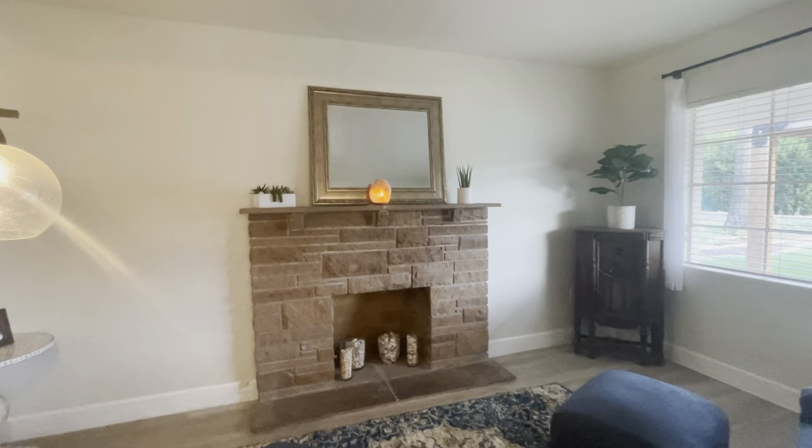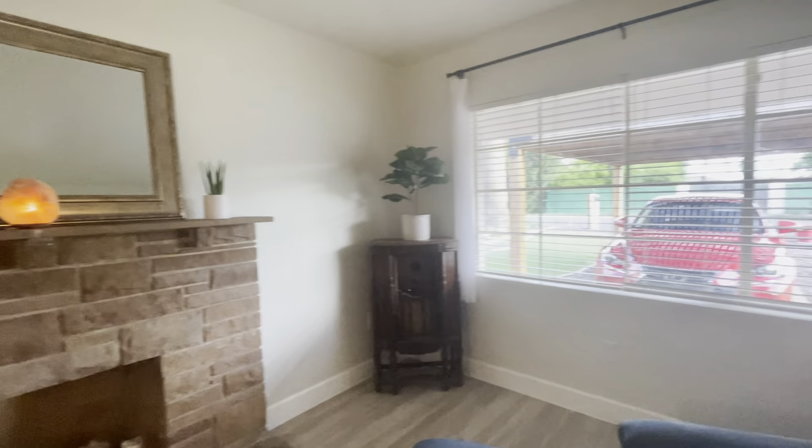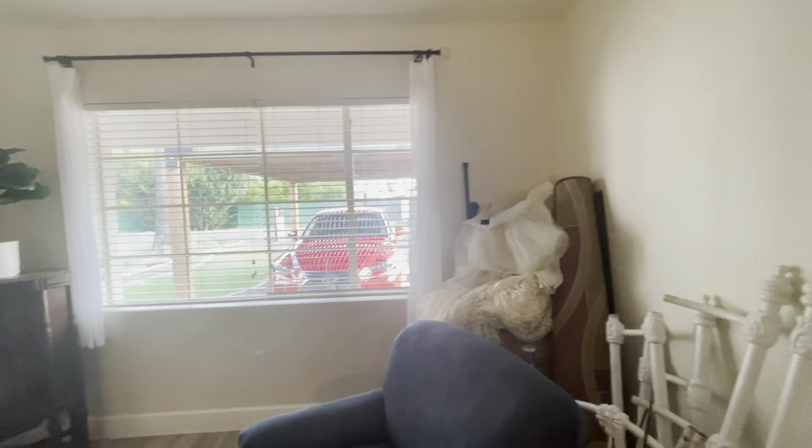Here's your family room with the great fireplace. Look out over your carport.